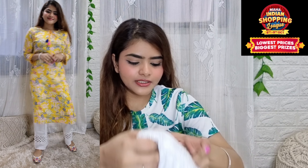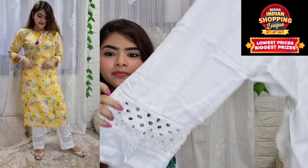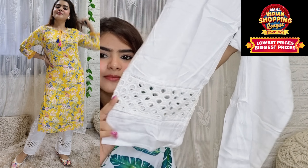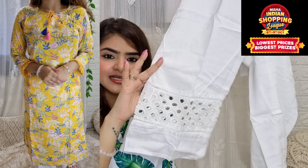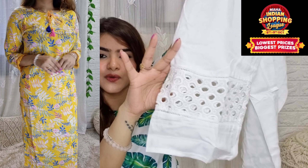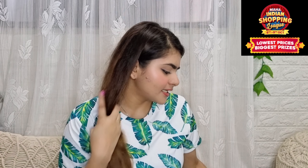With this, you will also get these pants. They are like a palazzo but proper pants. You can see there is a laser cut on them, and since they are white, you can pair them with many other shirts. You will get laser cutting on the whole pant, and the whole set looks good together.